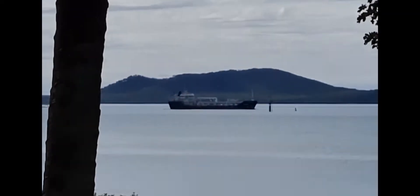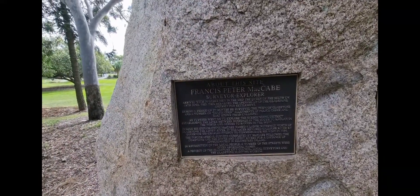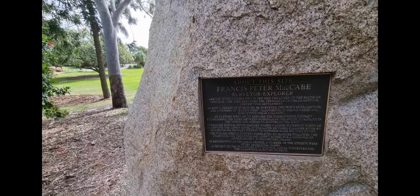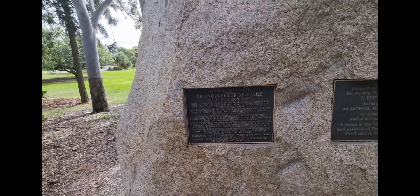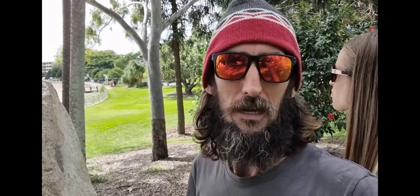That must be a coal boat there. We're on the point here and there's a big rock. It says that Francis Peter McCabe was a surveyor and explorer — he was the first person here on the 18th of June 1853. He came with 16 other men in his ship, and he probably landed right here, which is a bit different for Gladstone.